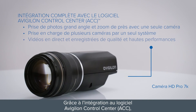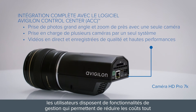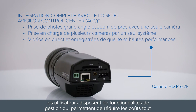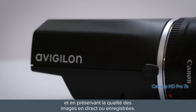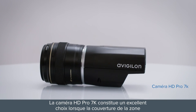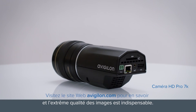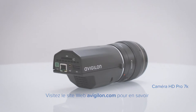Integration with Avigilon Control Center software gives users management capabilities that keep costs down, have minimal impact on network resources, and maintain image quality, whether live or recorded. When area coverage and fine details are critical, the 7K HD Pro camera is an excellent choice.